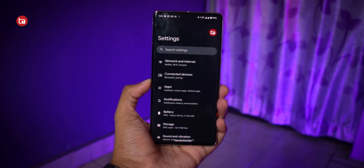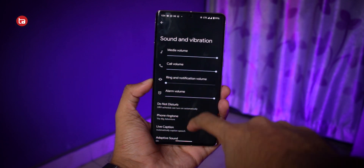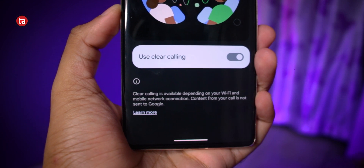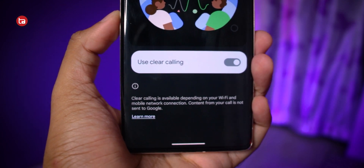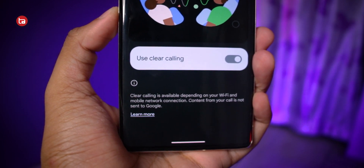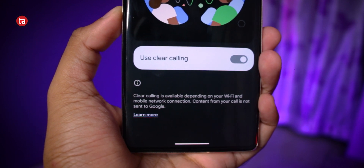To enable Clear Calling, go to Sound Settings inside the Settings option, scroll down, and you'll find the Clear Calling option. It's noted there that it depends on Wi-Fi and network connection strength — if you have poor signal, the feature won't work properly, but with a good signal it should work perfectly. I tried to record calls to demonstrate the difference, but the Pixel 7 Pro doesn't have a native call recording feature and third-party apps didn't work well, so I couldn't show a direct comparison.